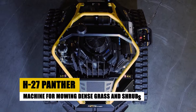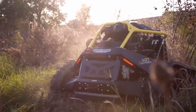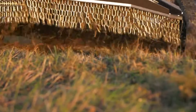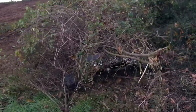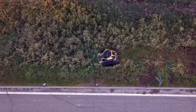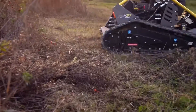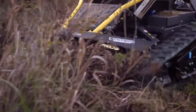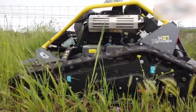Meet the H27 Panther, a specialized machine for mowing dense grass and shrubs. This compact yet powerful unit is designed for maintaining park courses and large private estates. With a robust engine and sharp, durable blades, the Panther efficiently cuts through thick vegetation. Its compact size allows for easy maneuverability in tight spaces, a significant advantage over larger, bulkier mowers. The H27 Panther's user-friendly design makes it a preferred choice for operators seeking a balance between performance and ease of use.